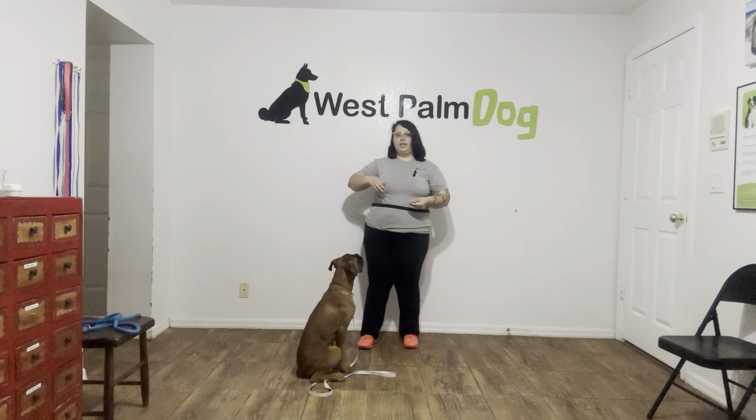The next step would be to start getting in a wider area, a little bit more distractions. But for today, really nice job from Louie. Good job.